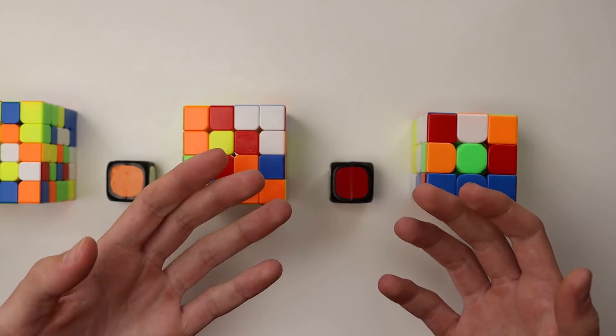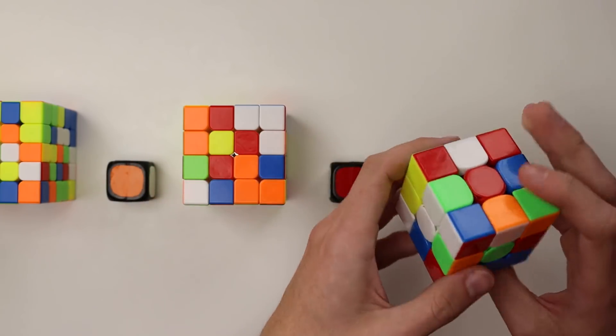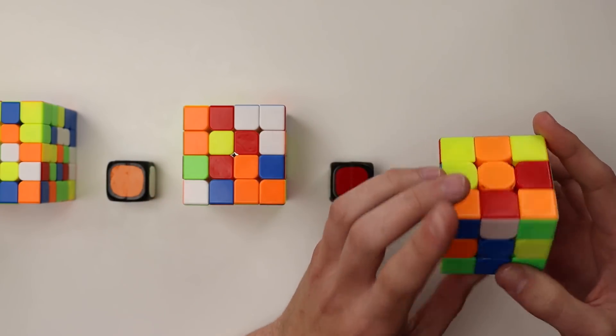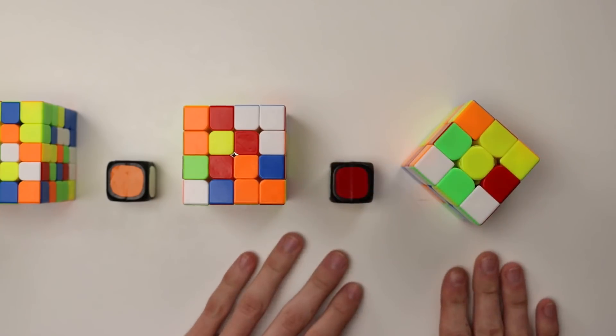Alright, let's get this Pi Day relay started with the 3.14. I don't think any of these first two cubes are going to give us too much of a problem, but let's start with some inspection on the 3x3. And then we can go ahead and begin in 3, 2, 1, go.